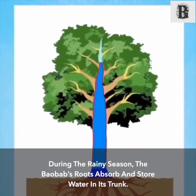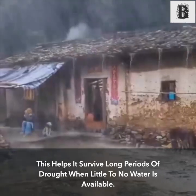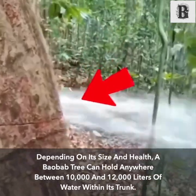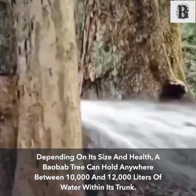During the rainy season, the baobab's roots absorb and store water in its trunk. This helps it survive long periods of drought when little to no water is available. Depending on its size and health, a baobab tree can hold anywhere between ten thousand and twelve thousand liters of water within its trunk.